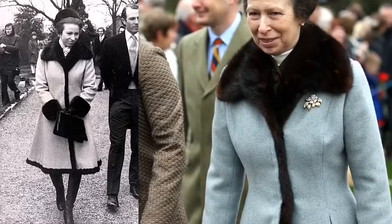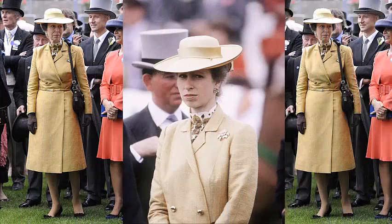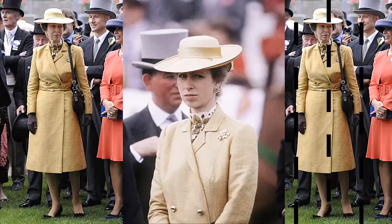Princess Anne wears her pale yellow double-breasted coat for the 1983 Derby. The coat was still going strong by 2011, worn here at Royal Ascot.